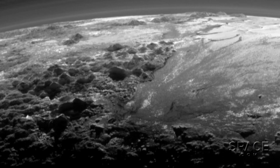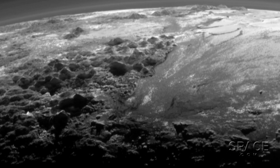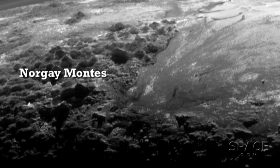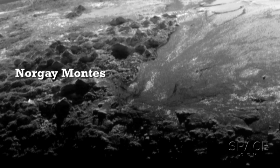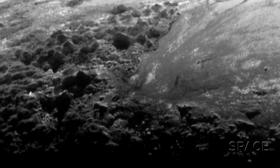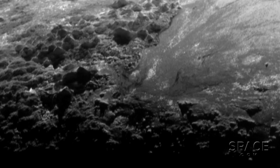In this close-up, we see how rapidly the relatively smooth ice fields, informally called the Plains of Sputnik, give way to the sharp peaks of the Norgay Mountains, named in honor of one of the first explorers to climb Mount Everest here on Earth.